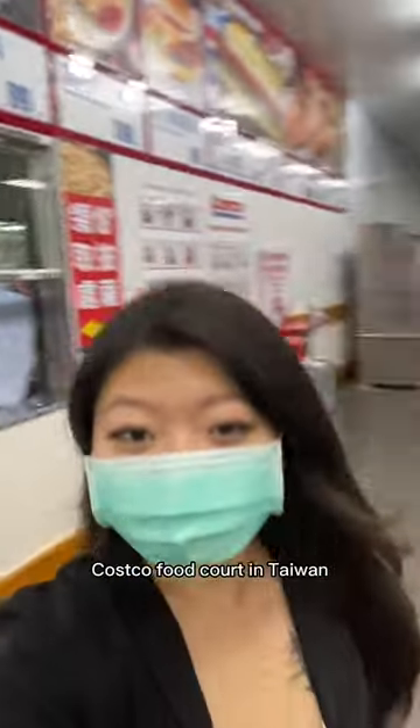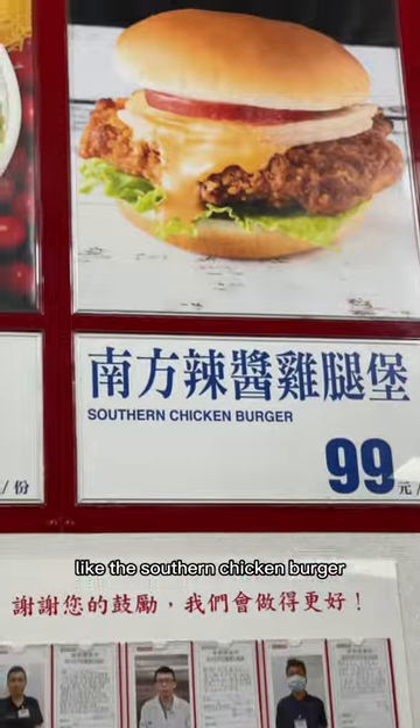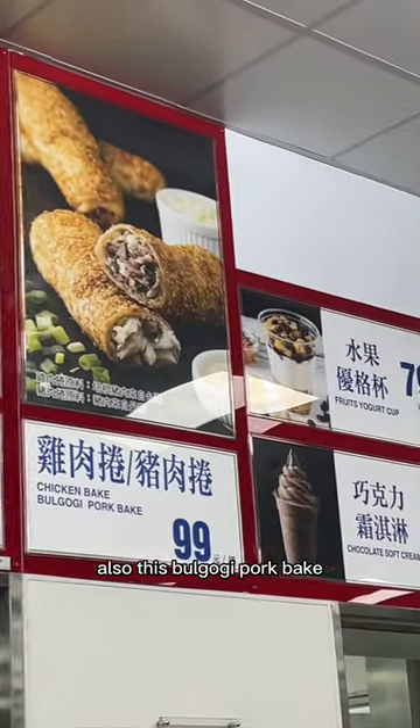Come eat with me at the Costco food court in Taiwan. Looking at the menu, there are a few items I haven't seen before, like the southern chicken burger, clam chowder, crispy spicy chicken, seafood pizza, and also this bulgogi pork bake.